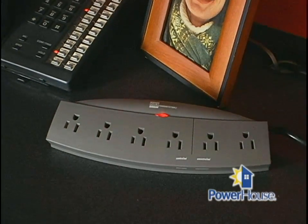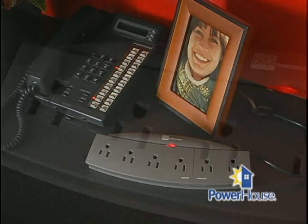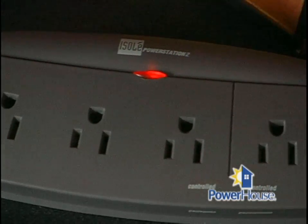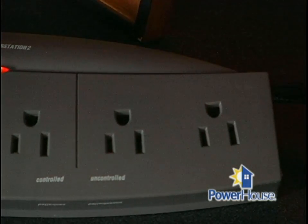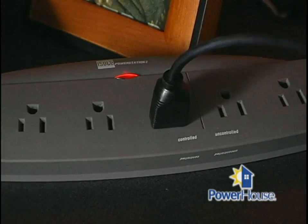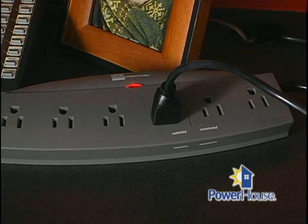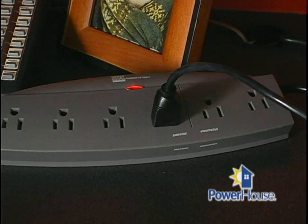Here's another device that works kind of the same way — it's the Watt Stopper. It has six outlets and uses a motion detector to monitor and manage energy use. You plug all your devices into this power strip and the power strip will automatically turn on all the connected devices. Something like this costs around $90.